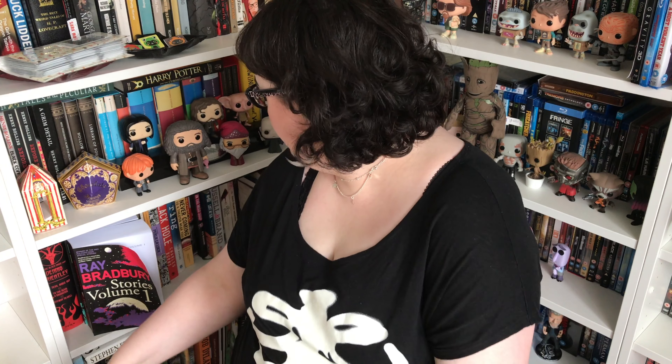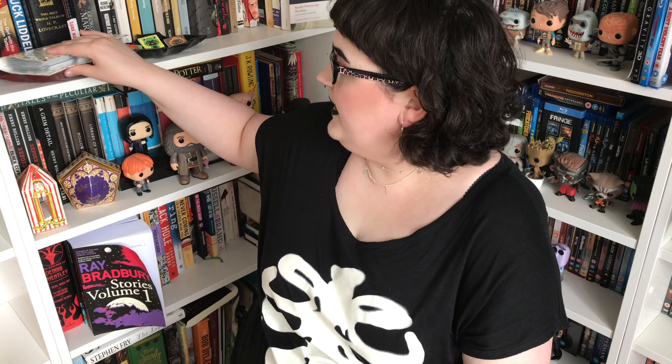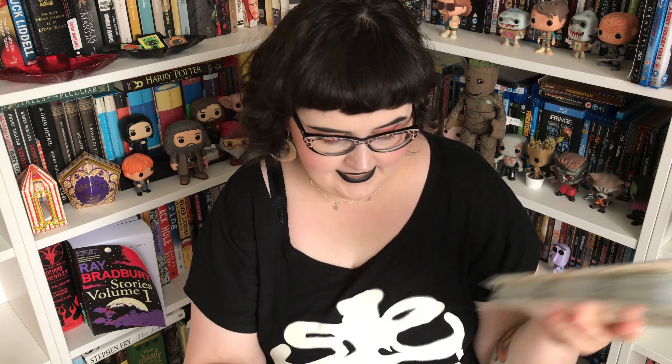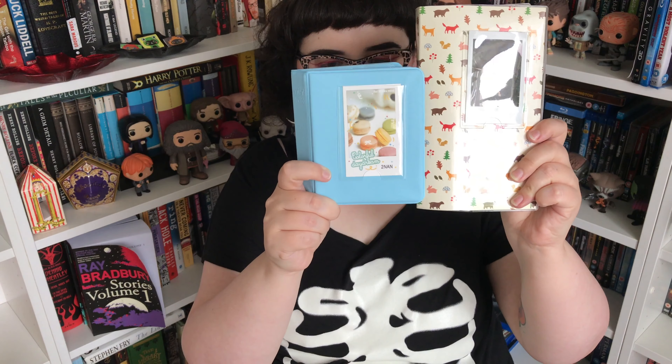The next thing is this — it comes flat, but it's basically a photo album for the polaroids you take with the Instax Mini 8. It may fit other ones, I'm not too sure, but it's for the Instax Mini anyway. I really like this — I just needed one. I have one right here behind me, which is just got animals on it and is really cute. As you can see it's really full — I have one page left, so I needed a new one.